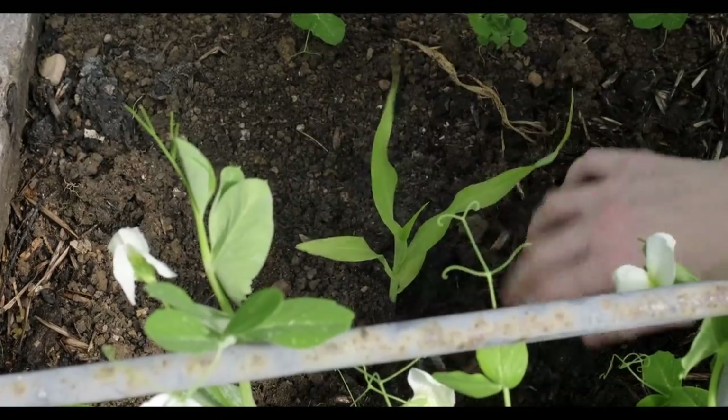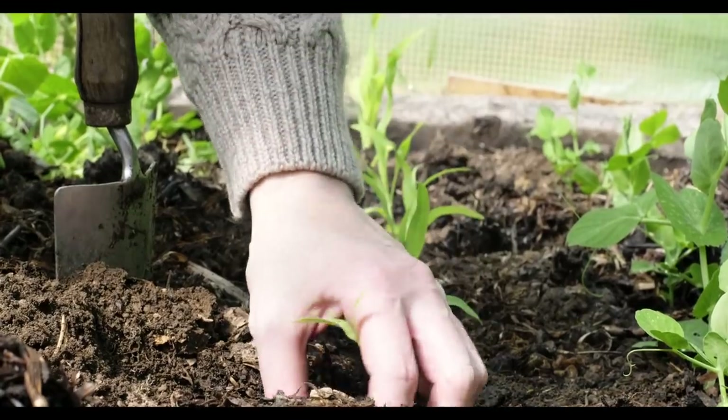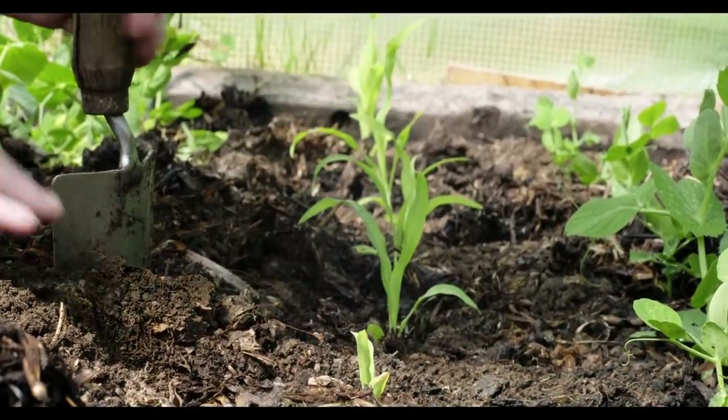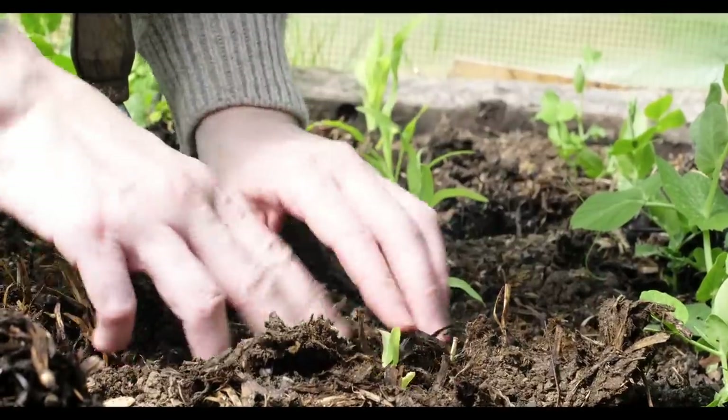The traditional way of growing was you would grow the corn and then grow the peas beside the corn so that they could grow up along the corn stalks. I'm going to try it this year and see how we go.